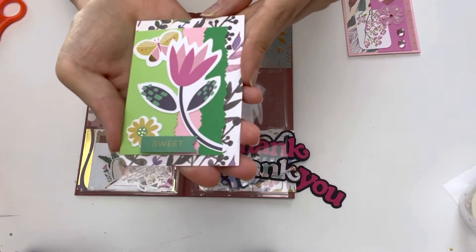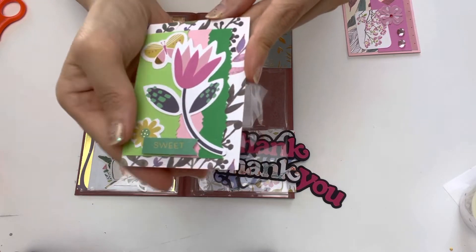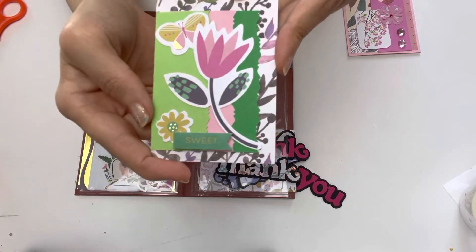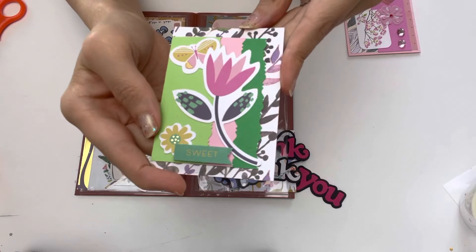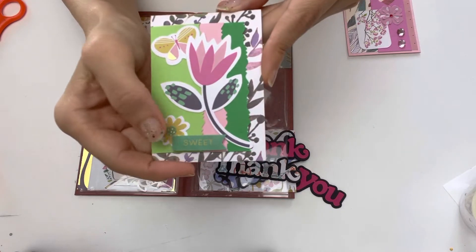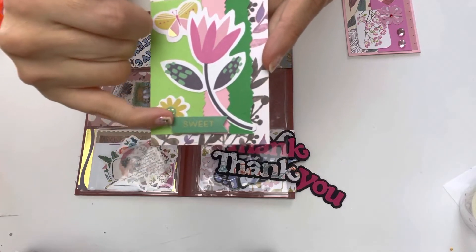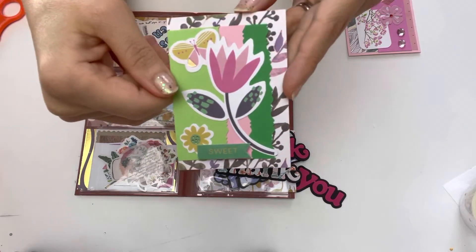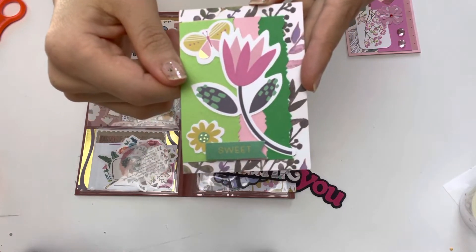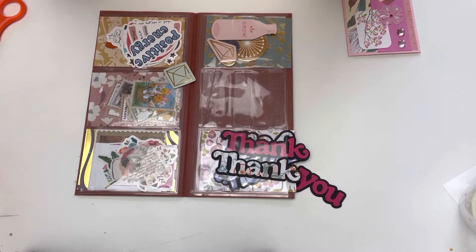Look at this! I love all of the different shades of green. Green, yellow, and pink is a perfect combination - beautiful spring happy colors. I love tulips, and it says 'Sweet.' She has added little foam dots behind the word to raise it up, and added a butterfly piece behind the tulip flower. It is a really beautiful ATC.